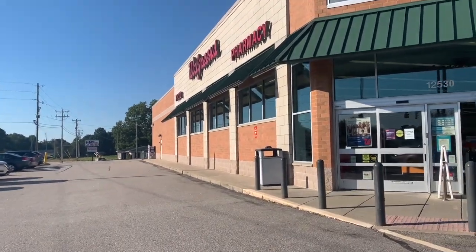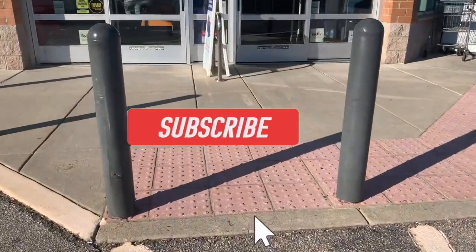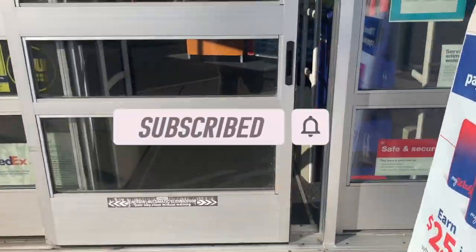Hey guys, it's Coupon Wins with Lins. It's another week of saving at Walgreens. Let's get in the store and go over the deals. Hit the like button and subscribe, and stay tuned in the video to see our breakdowns.